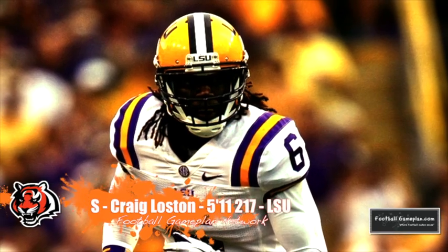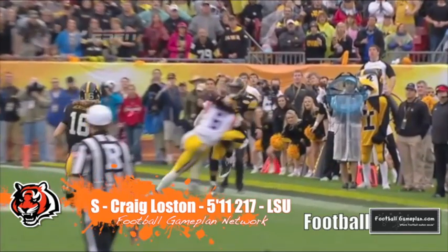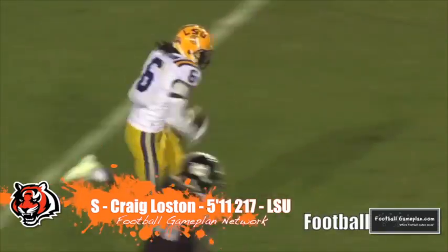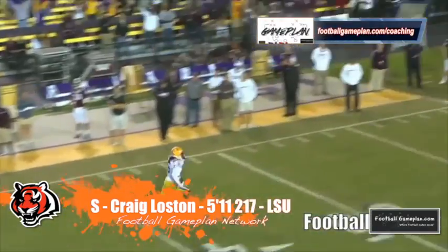In round three I have the Bengals addressing the safety position with Craig Lawson out of LSU, who's a strong safety with ball skills. I'm a big fan of George Iloka back there, but as far as Taylor Mays is concerned they could use an upgrade. At best, Lawson will give new defensive coordinator Paul Guenther different options to work with on the back end.